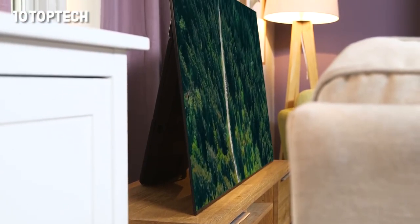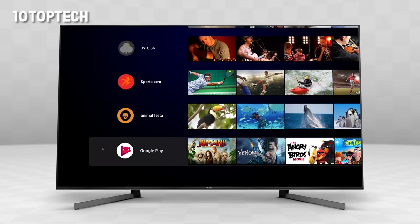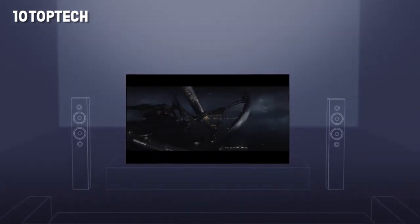On the positive side for this 4K TV: bright colors balanced with HDR, a suite of smart features, can be integrated into a smart home, and a built-in soundbar. On the negative side: limited choice of size.